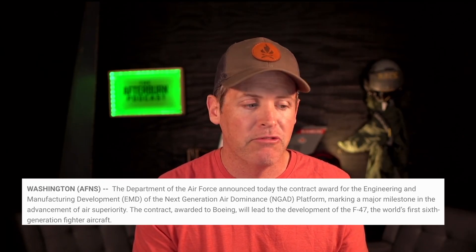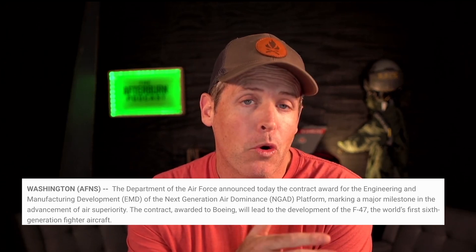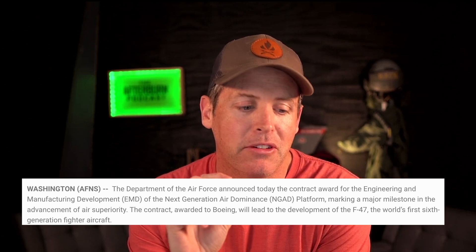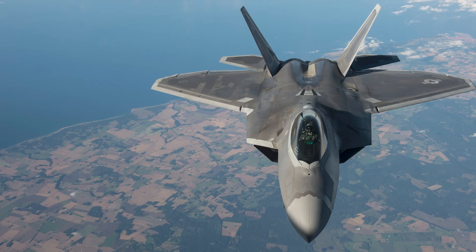Let's talk about the origins of the F-47, which is a sixth generation fighter. As General Alvin stated on Friday, this is the world's first manned sixth generation fighter. We should first talk about what sixth generation actually means. Generation is really a marketing term created in the nineties to sell the next system, the next technology, the next aircraft — and we saw that come online with the F-22, the first fifth generation fighter aircraft.